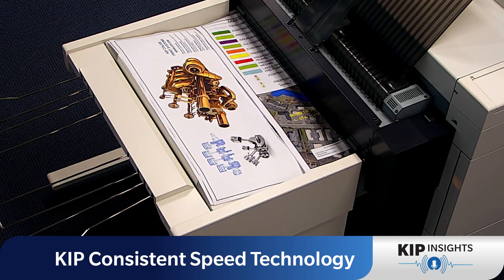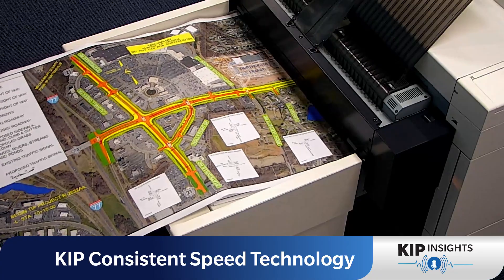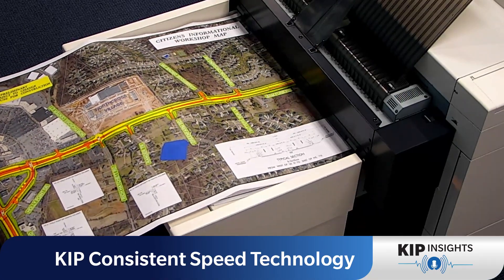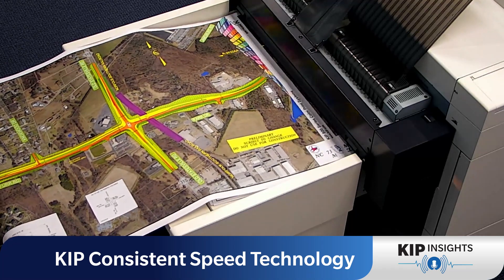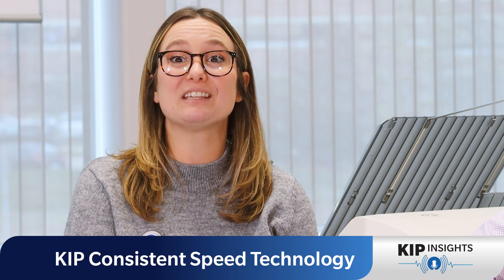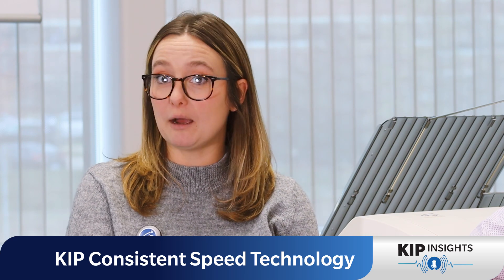And this is different from other systems and technology? Absolutely it is. With other systems, print speed is dependent on many variables. One of those variables is the size of the print itself. Many page sizes, larger or smaller than the standard D size drawing, will slow those systems down. Another variable is the coverage of the print. If there's more ink to be placed onto the page, the inkjet system will often slow down to ensure that that ink is being placed onto the page properly.